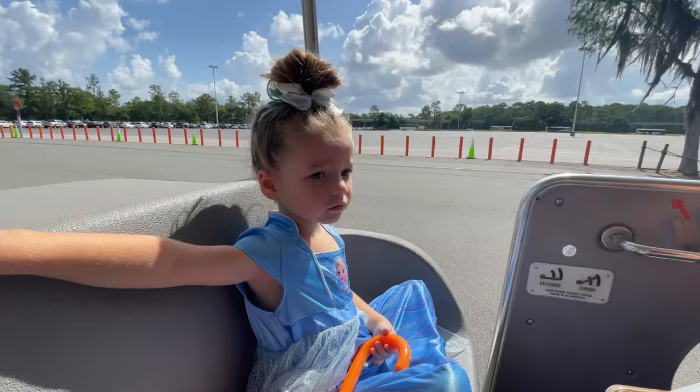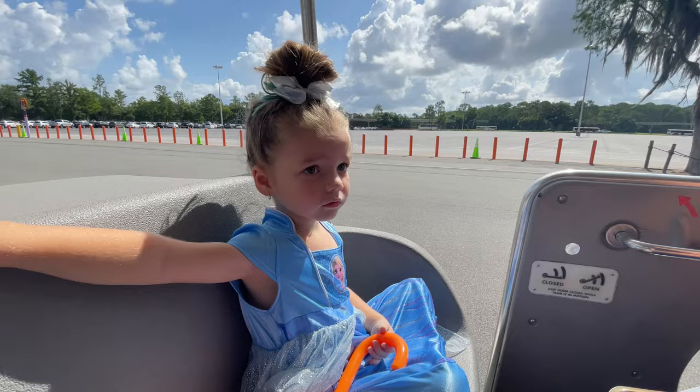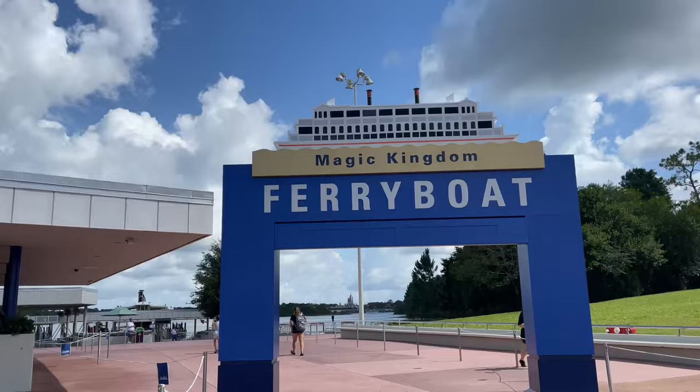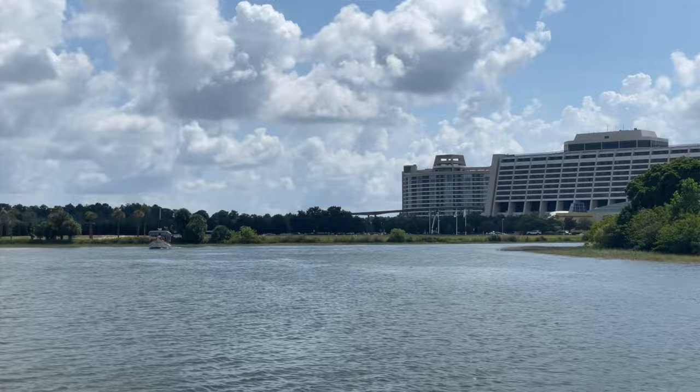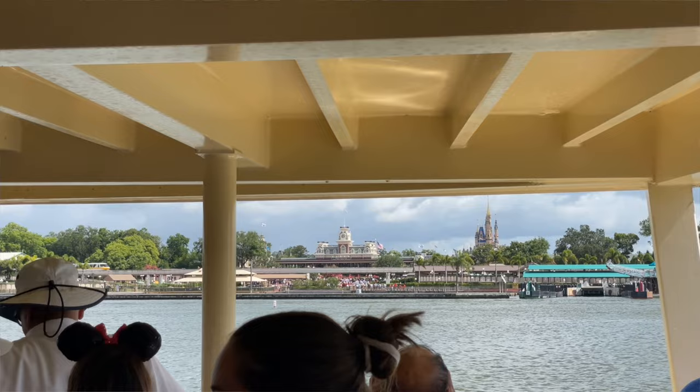Magic Kingdom often takes the longest when you factor in that after parking your vehicle, you have to make your way to the transportation center and hop on either the ferry or the monorail to get to the park. When you add in security, it can take up to an hour or more to get through all of that and actually get into the park.